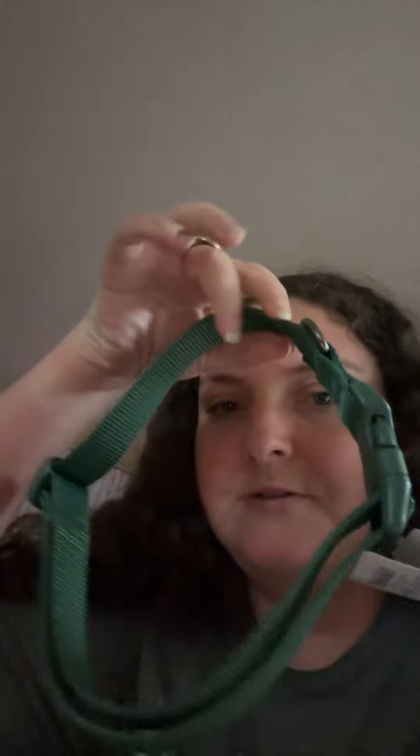I got two of these because my dogs desperately needed new collars. I also got a cocktail shaker.